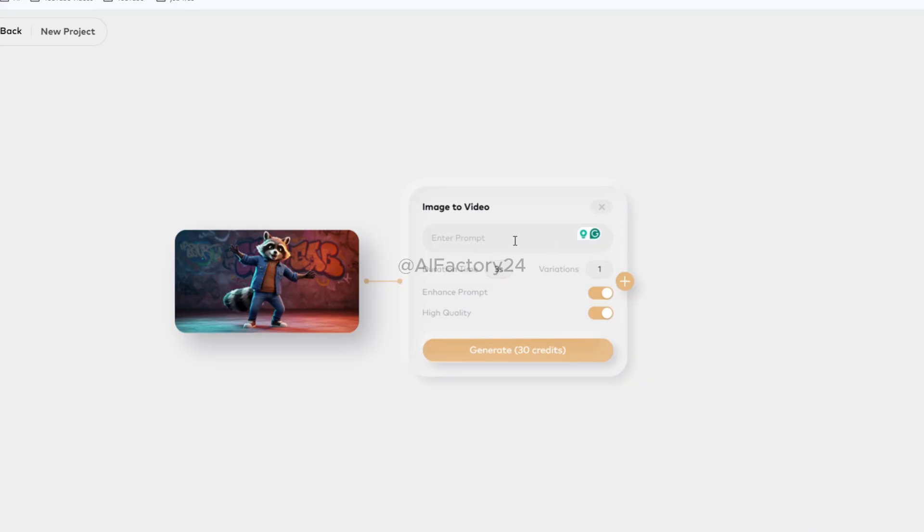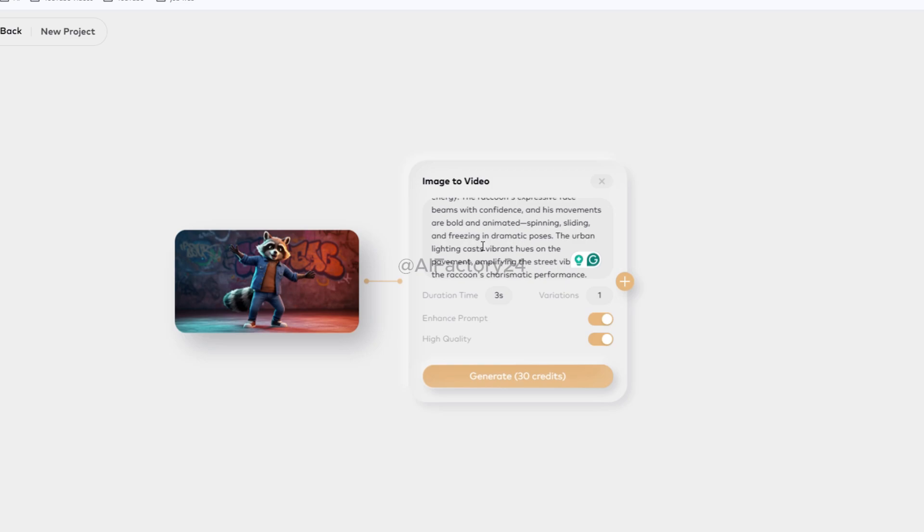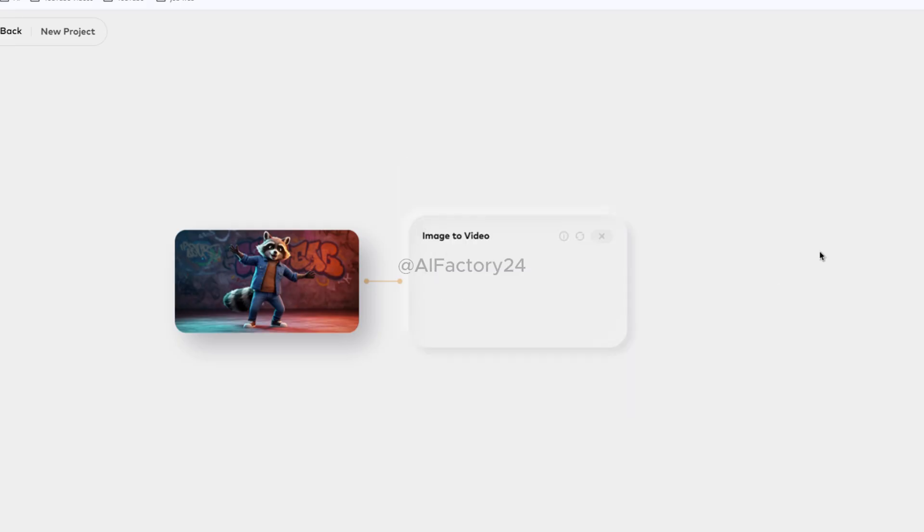Here you can enter a prompt describing the action, style, or storyline you want the AI to apply. Below that, you can set the video length — for example, 5 seconds — and choose how many variations you want Magi to generate. There's also a toggle switch for enhanced prompting, which uses AI assistance to refine details and improve visual fidelity. Once everything is ready, click the gold Generate button at the bottom. You'll see the cost — in this example, 50 credits — and Magi will start transforming your image into a dynamic AI-generated video.